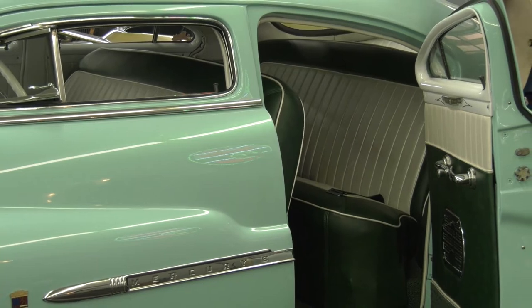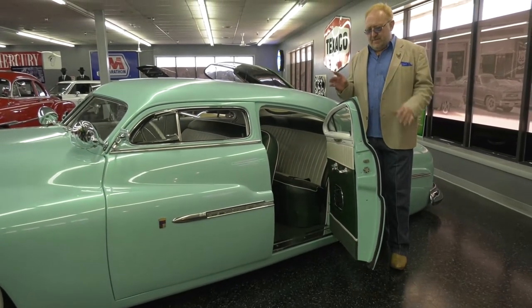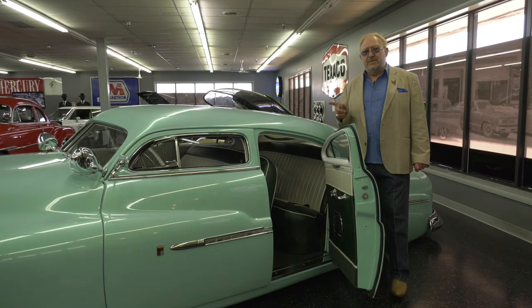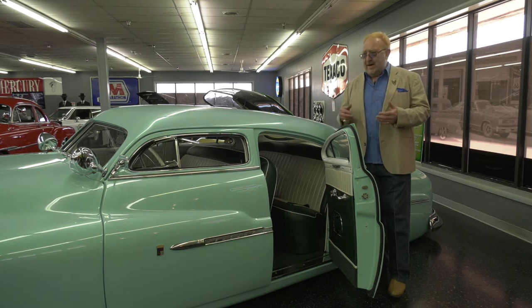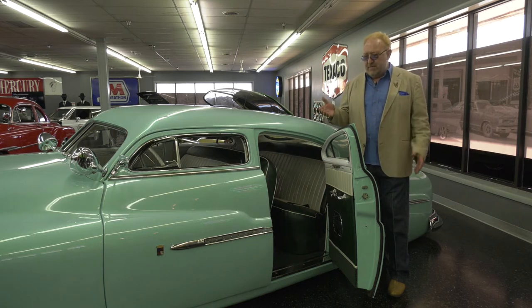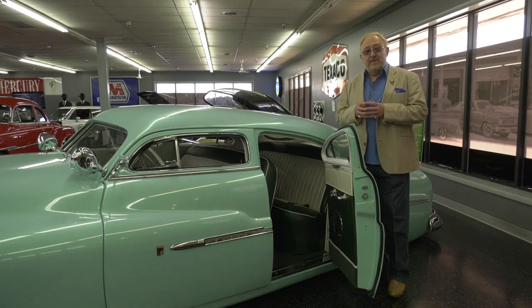1950 Mercury. These were called lead sleds. This is a true classic automobile — a true suicide door from the factory. What's really cool is this car was customized by Voodoo Larry out of Elk Grove Village. Voodoo Larry has made this into an art — rat rods, street rods, and true classics modified and customized. Another beauty here at the Midwest Auto Museum in Wilmington, Illinois.